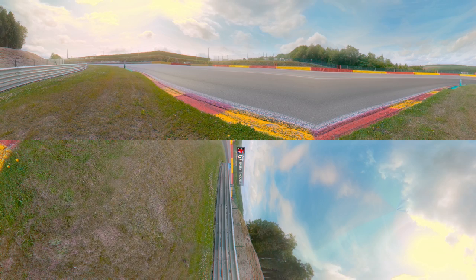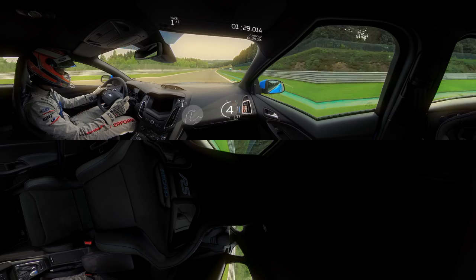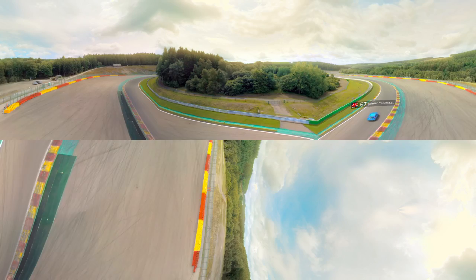Now we need to maximise speed for Pouhon, one of the hardest corners on the track. Into fourth gear at over 125 km per hour. Apply a small dab of brakes on entry to help the car turn in. Allow the car to drift wide, keeping speed up before turning back in for the second left. You should now be at full throttle.